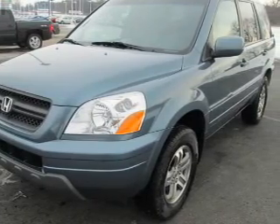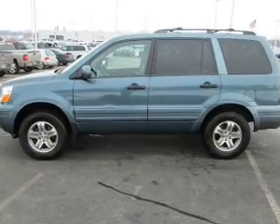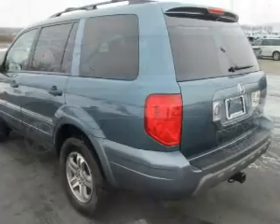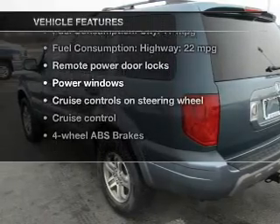Stand out from the crowd with premium wheels. The anti-lock braking system will keep you safe on the road. Heated seats offer comfort in cold weather. Let the outside in with a power sunroof. Plus, enjoy these notable features that are included in this vehicle.